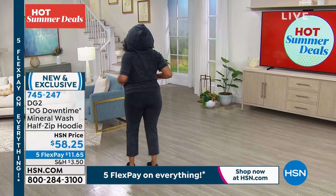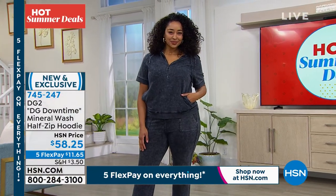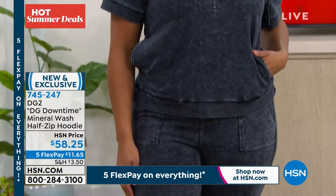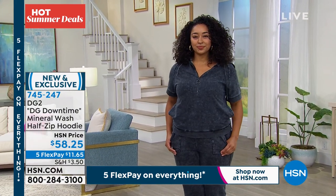$11 and 65 cents to get it home. If you don't love it, everything has a 30-day money back guarantee. So give it a try — $11 and 65 cents, your flex pay. And also we are doing that $40 off promotion with your HSN card. So if you do not have an HSN card, you can apply and you get a $40 coupon off a single item purchase.